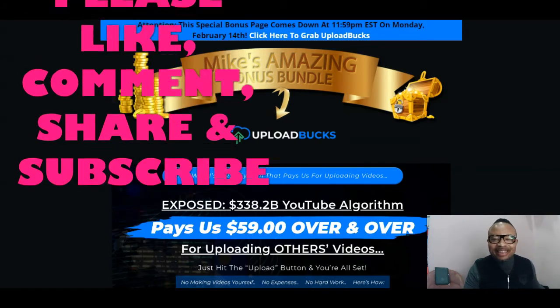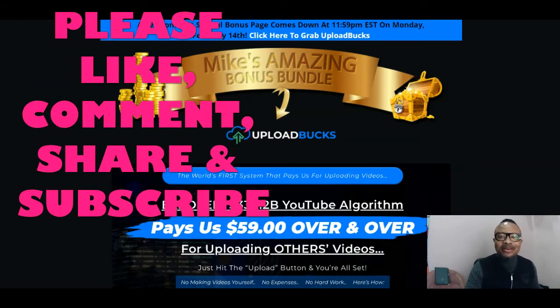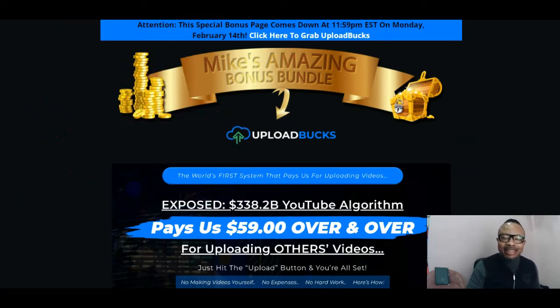Hey guys, welcome back to my channel. This is Mike of mycombodyware.com, where I review and promote cloud-based products, IT products, and info products that generally help you elevate your business to the next level. If making money online is your intention and desire, on my channel I come up with programs and products to help you do exactly that. Today I have another amazing product called Upload Bucks, which is going live on the 11th of February 2022 at around 10 or 11 a.m. Eastern Standard Time.